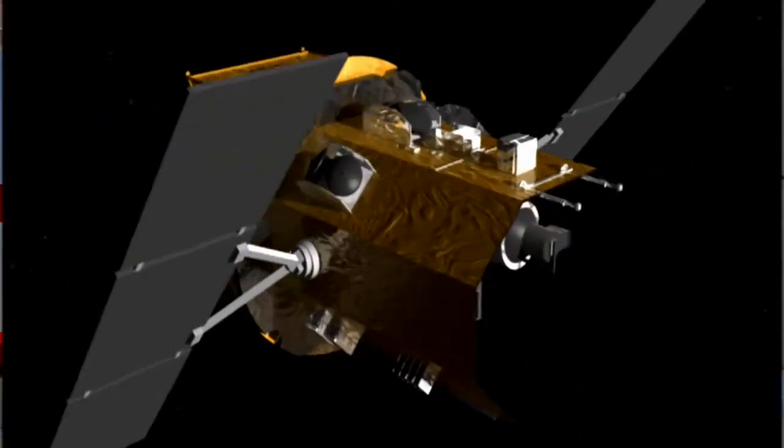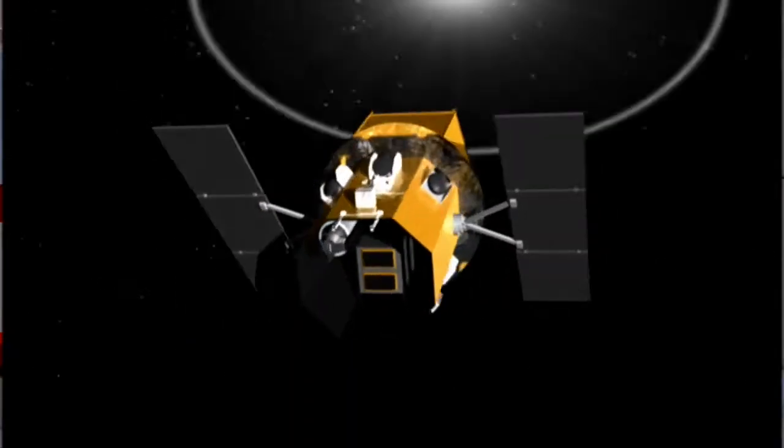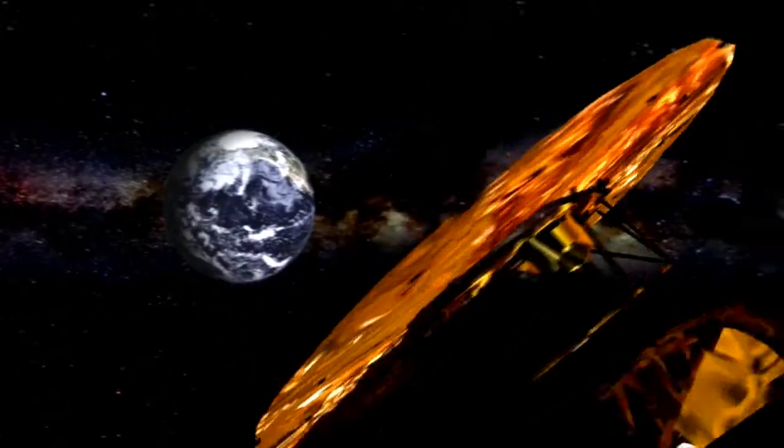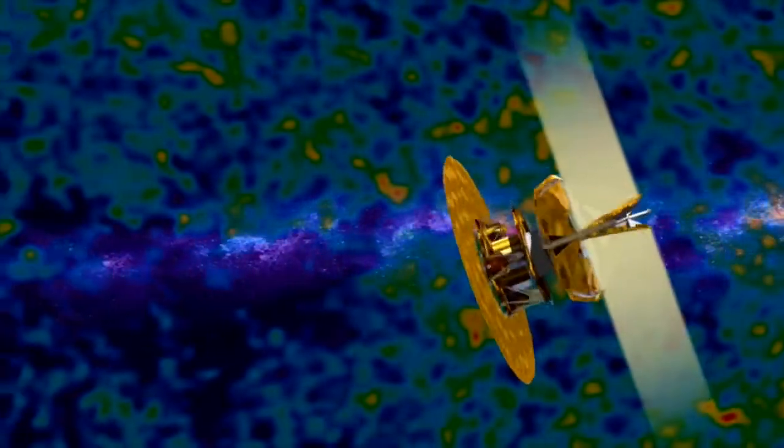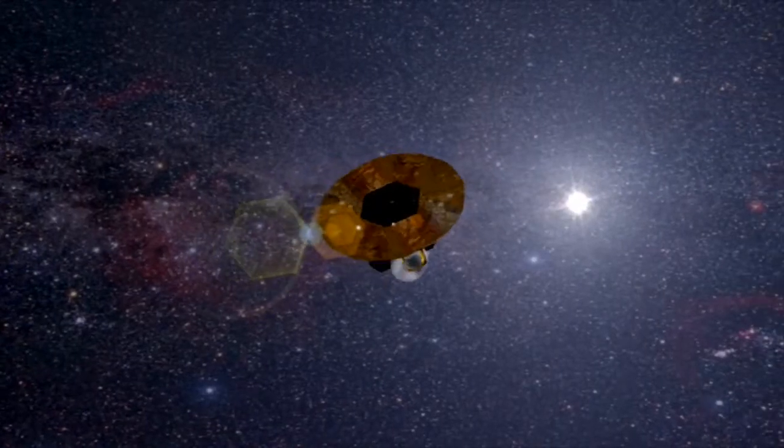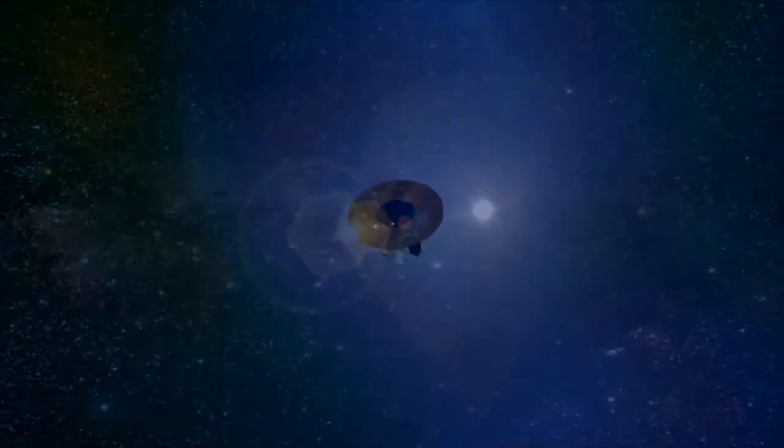Hubble, Spitzer, Chandra, XMM-Newton and GLAST are all versatile giants. But some space telescopes are much smaller and have much more focused missions. Take Corot for example — this French satellite is devoted to stellar seismology and the study of extrasolar planets. Or NASA's Swift satellite, a combined X-ray and gamma-ray observatory designed to unravel the mysteries of gamma-ray bursts. And then there's WMAP, the Wilkinson Microwave Anisotropy Probe. In just over two years in space, it had already mapped the cosmic background radiation to unprecedented detail, giving cosmologists the best view yet of one of the earliest phases of the universe more than 13 billion years ago.